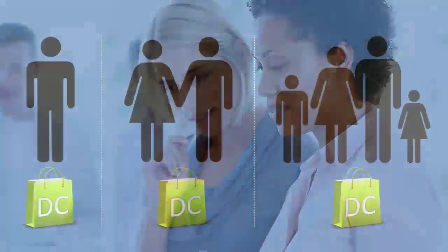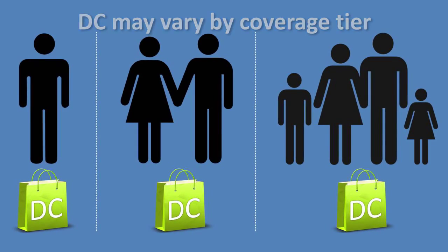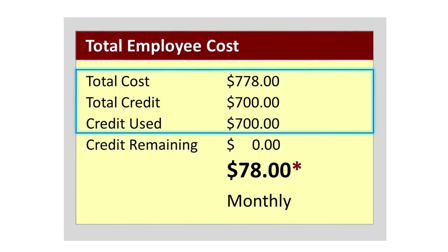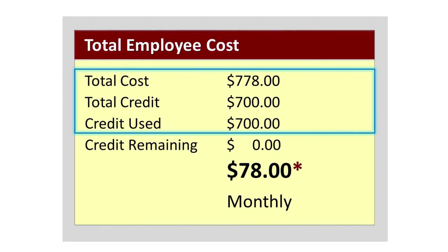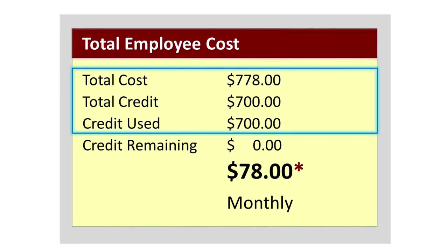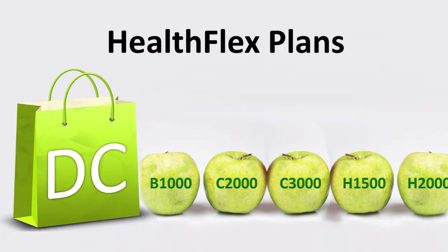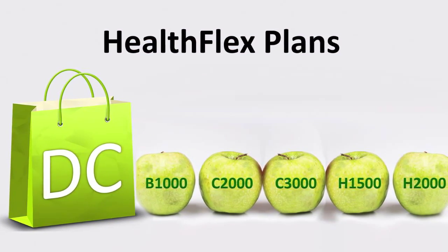This is becoming a more common way for employers to help fund health coverage. Your conference or employer decides the specific dollar amount for your defined contribution. The defined contribution will show as a credit toward your purchase when you're selecting a health plan online during annual election or when you first enroll in HealthFlex. Use the defined contribution to help pay for the HealthFlex plan you select.